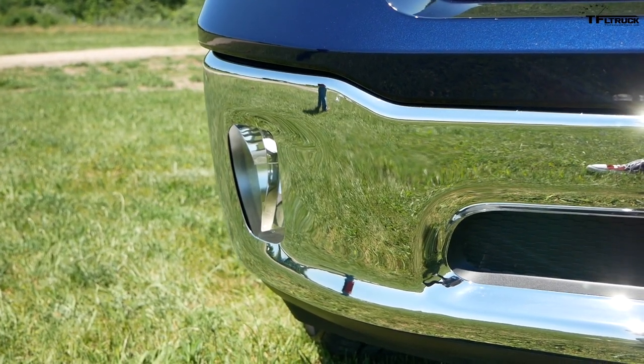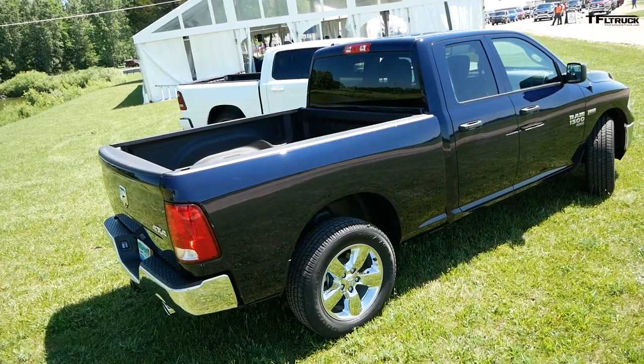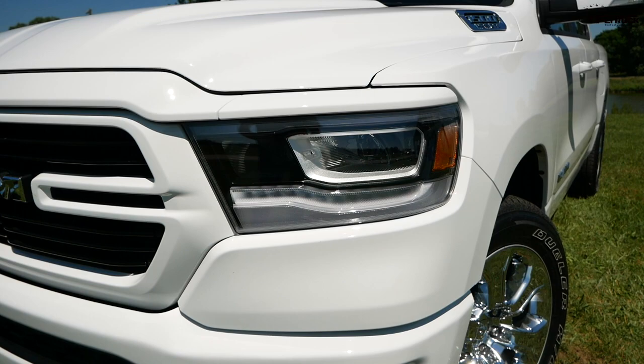Pricing has yet to be announced on the 2019 Ram 1500 Classic, but FCA did confirm that the vehicle will continue to be produced at the Warren Truck Assembly Plant, while the new truck will be produced in Sterling Heights, Michigan.